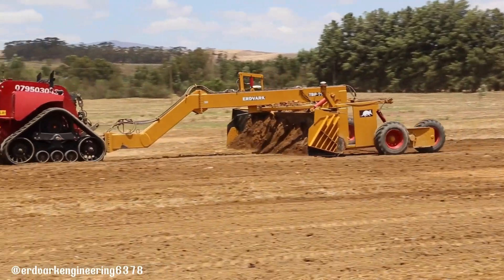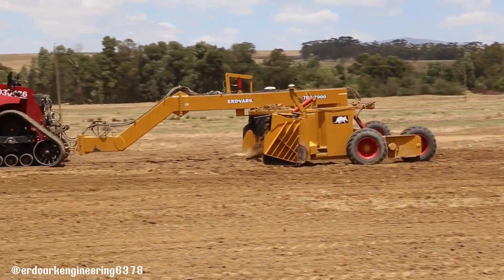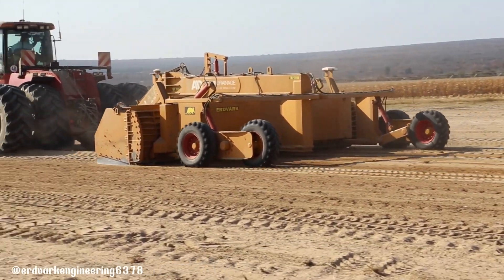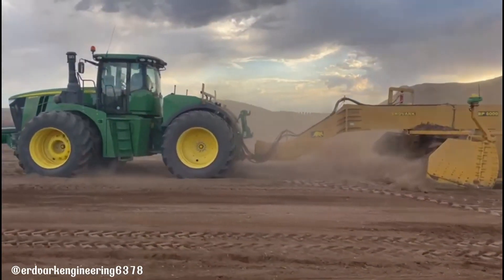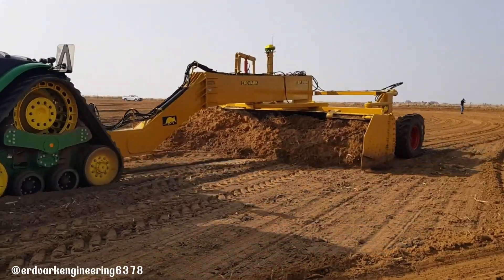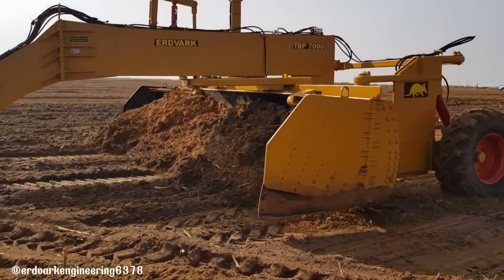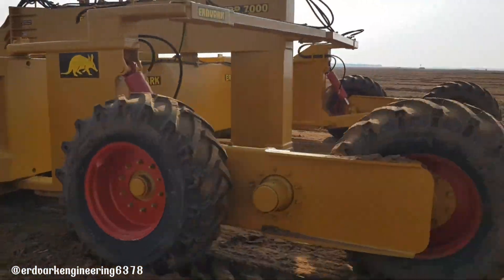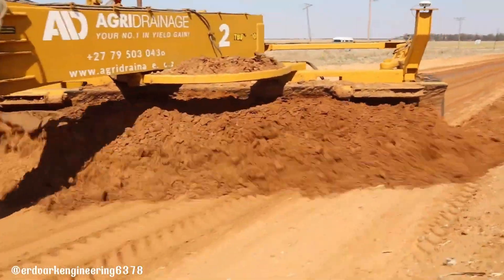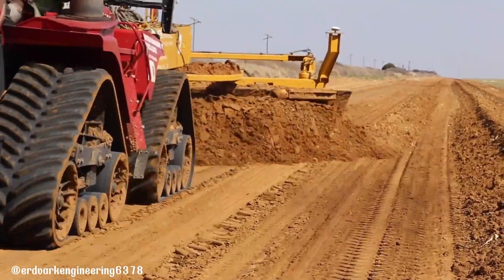The TBP-7000 is a high-performance laser leveling grader scraper designed for efficient and precise grading operations. With a working width of 7 meters and a power requirement of 381 to 442 kilowatts, it can handle large-scale grading projects with ease. The TBP-7000 is equipped with advanced technology to ensure accurate leveling and grading, resulting in smooth and even surfaces.